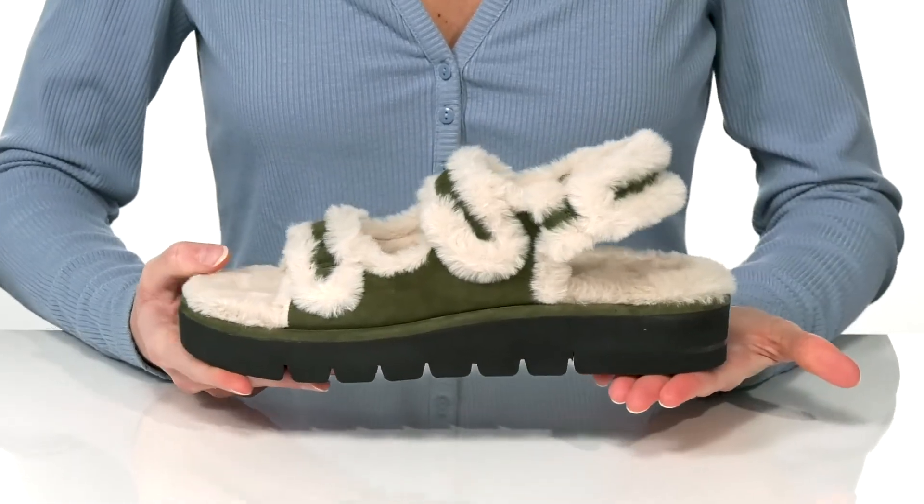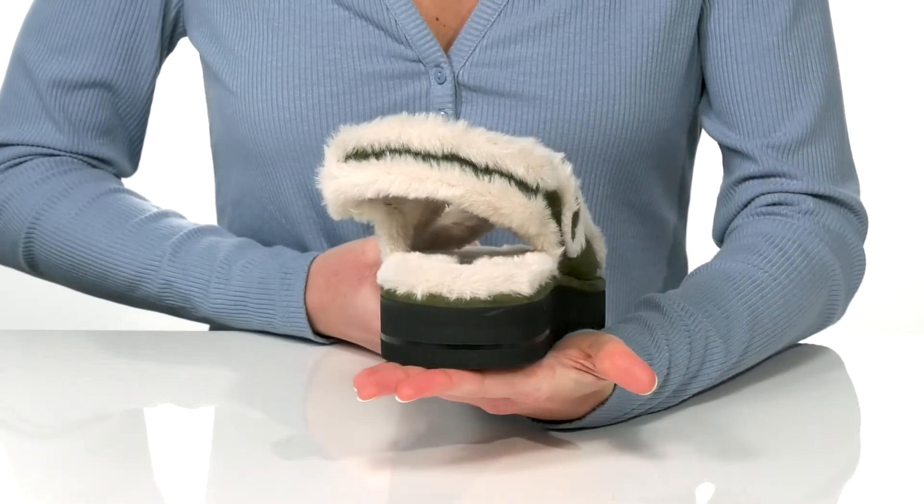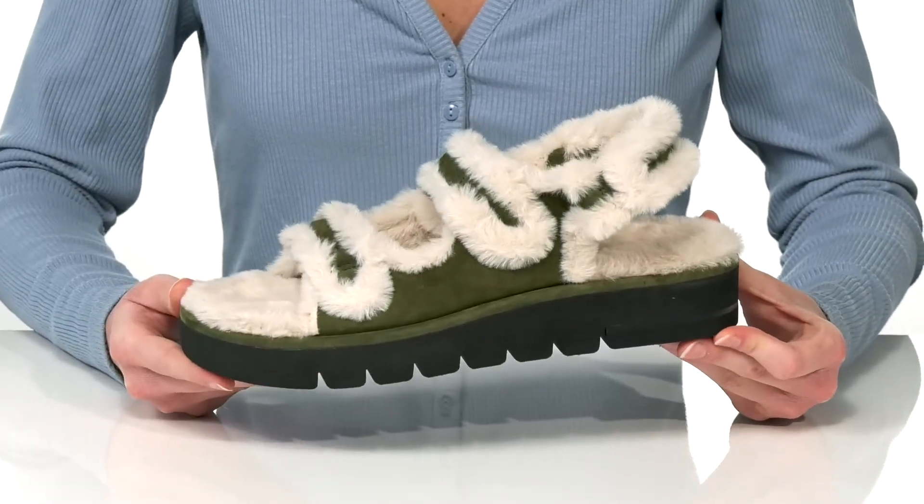They have a platform midsole that will give you about an inch boost in height at the back. And I would style these with wide leg trousers.